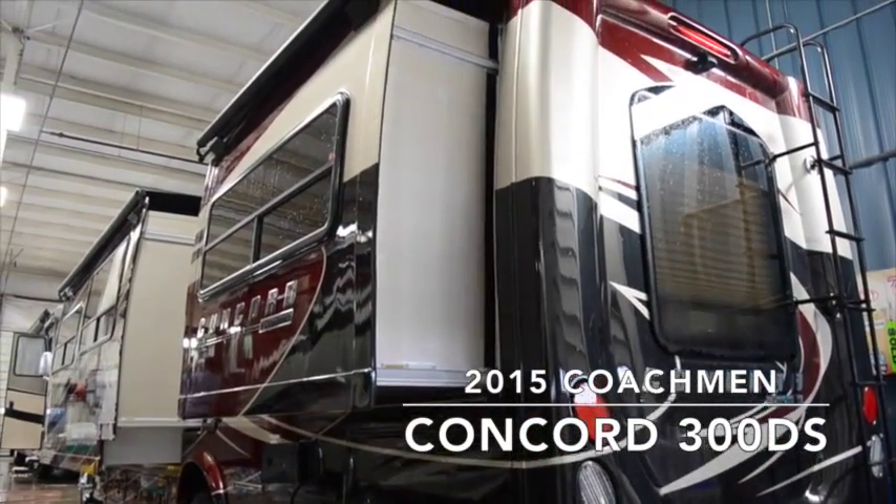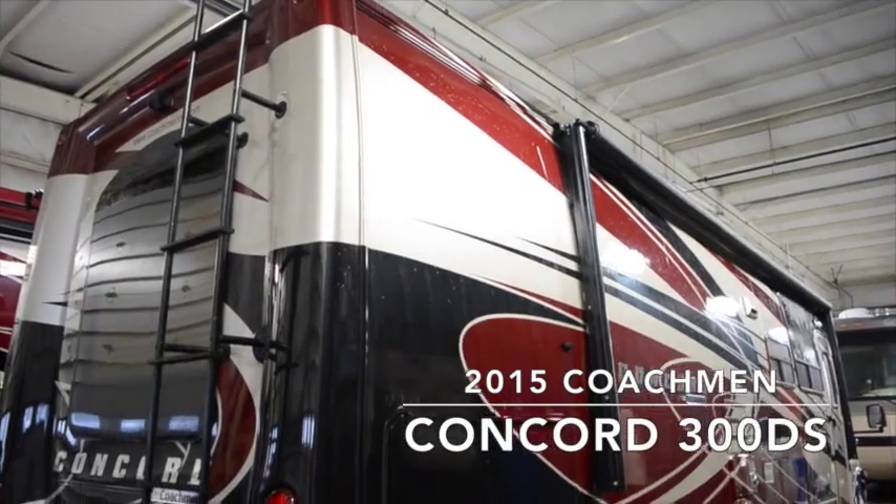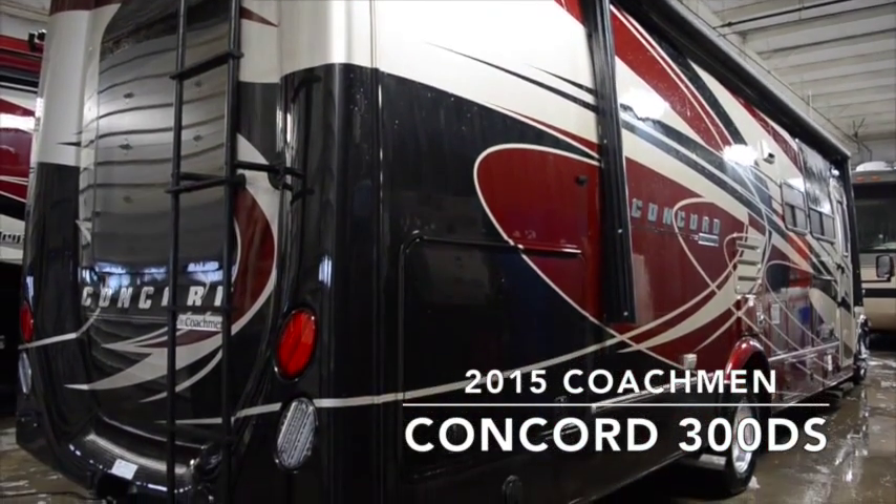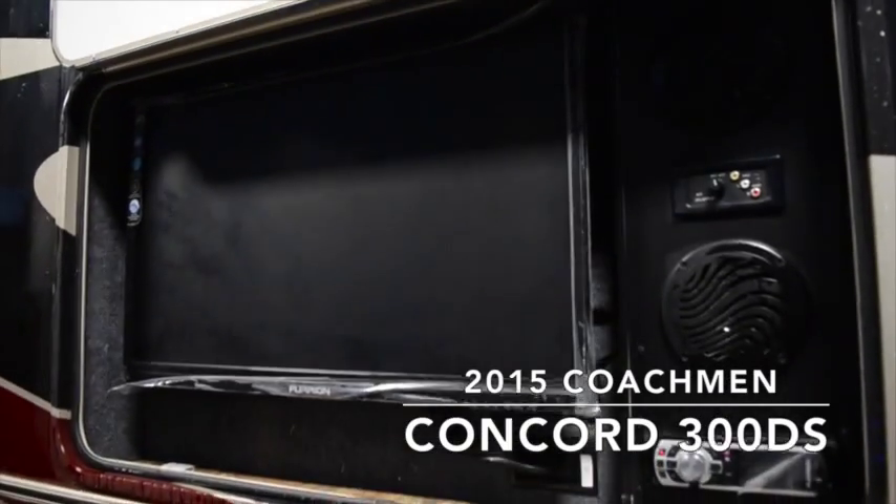The outside of your Class C motorhome has the Redwood full body paint, two slides, LED lighting, a power awning, hydraulic leveling jacks, and an external entertainment center.